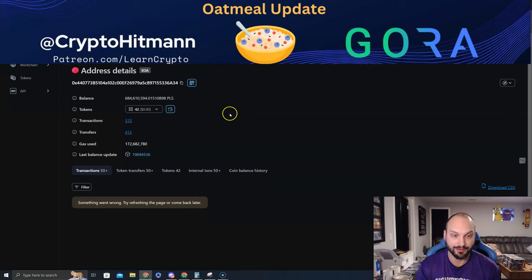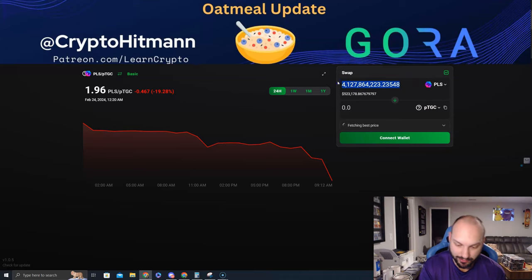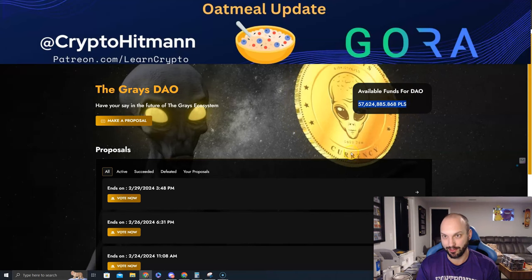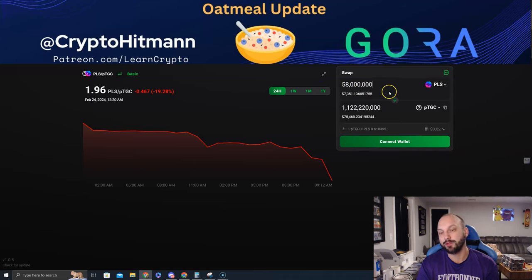They have 684–685 million PLS in the treasury that is going to be used to buy back the PTGC token and burn it. How much is that worth? At current rates — 685 million PLS — that's $86,819 worth of PLS that could be used to buy back and burn PTGC. At this rate, over 1.1 billion PTGC could be bought off the open market. And there's another 57–58 million PLS still locked up in their dial for the next day — that's another $7,351 that has just built up in the past couple days from the buy and sell tax.